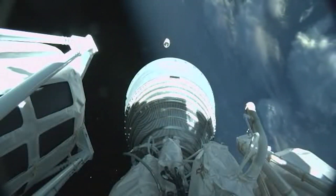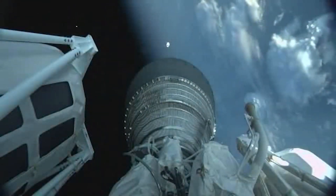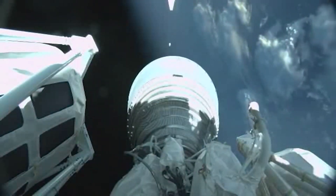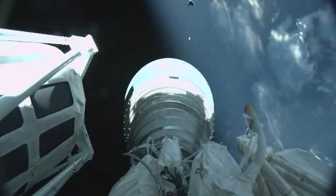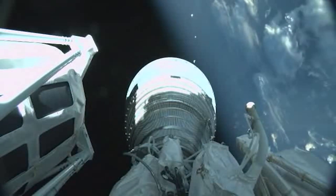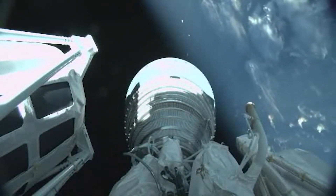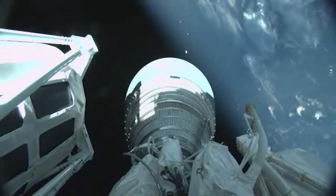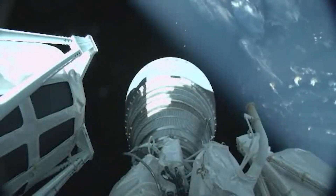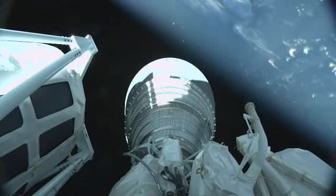We have MES-1. We have good indication of payload fairing jettison. This first burn will be about eight and a half minutes of today's flight. Looking at MES-1 signatures, chamber pressure has come up well. RL-10 is operating stably at this time.